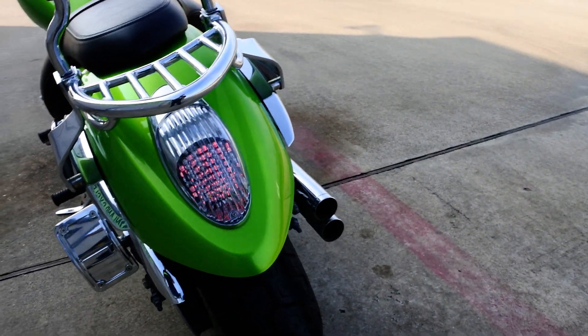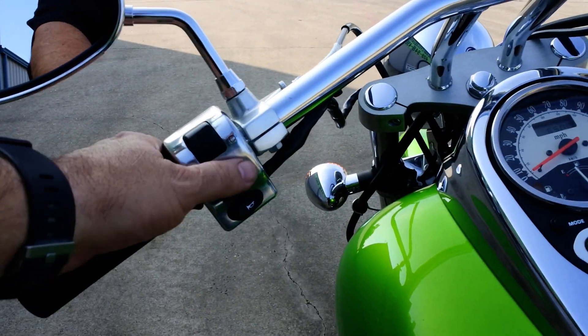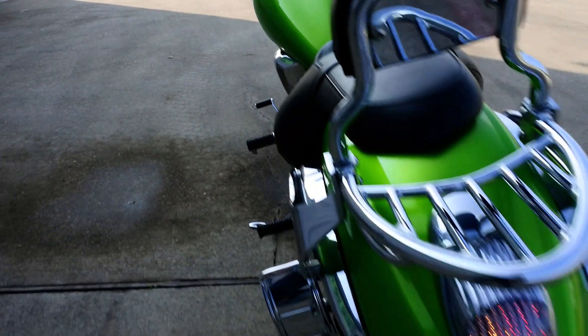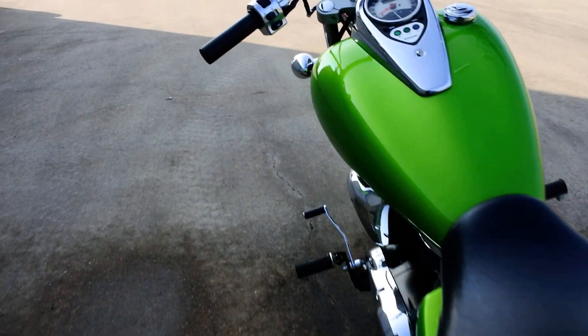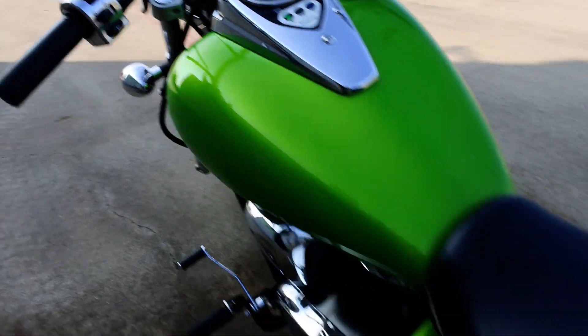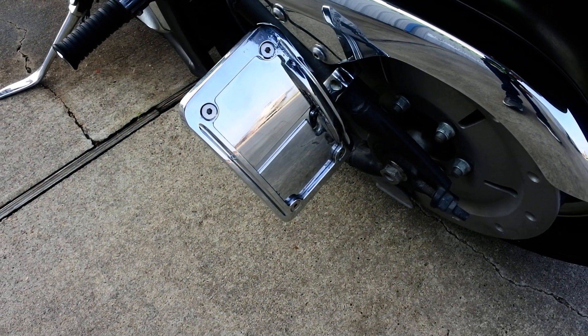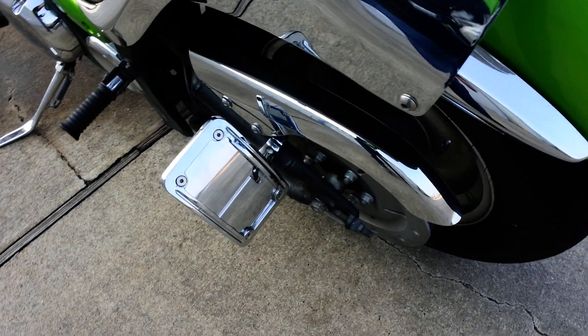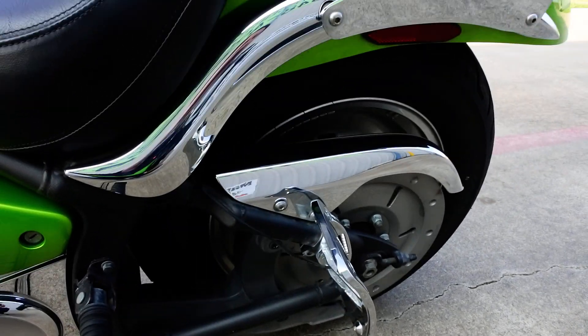He's done the integrated rear LED tail lights. Let's turn that on — so you've got that rear LED tail light, and then of course the turn signals are integrated into that as well. He also did the side-mount license plate, so it's got a Kuryakyn side-mount license plate frame with an LED light built in.